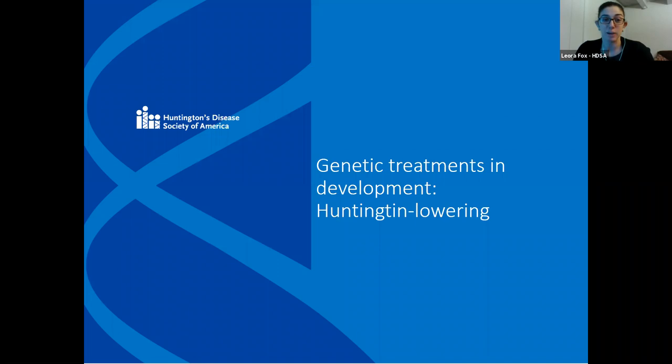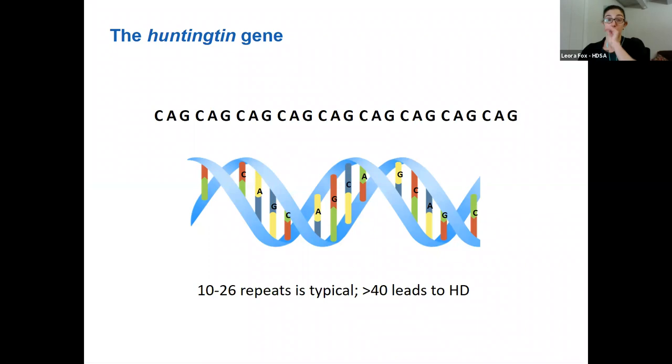I wanted to talk about Huntington lowering specifically — these are the genetic treatments that are really trying to get at the real problem in HD, the gene. Our genetic code, our DNA, is made up of nucleotides — we represent these with the letters A, G, C, and T. Many thousands of these letters make up a single gene, sometimes millions, and there are many millions of letters in our DNA code for each person.